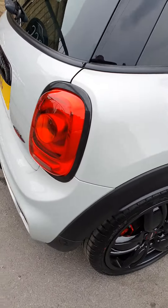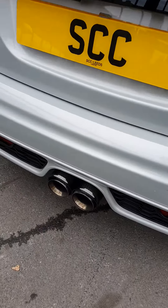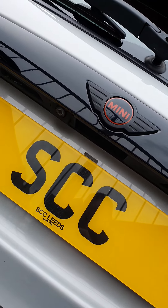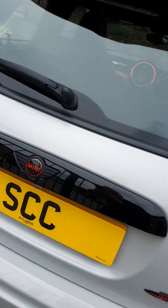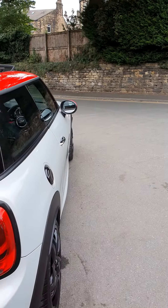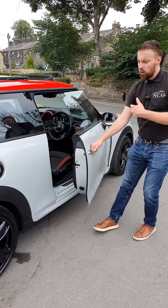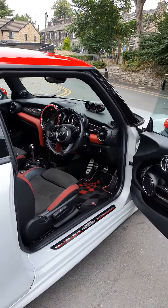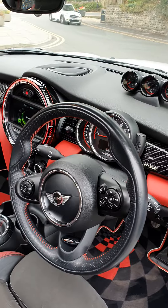Moving to the rear of the car, you've got the wonderful carbon-tipped exhaust system — check those out, absolutely fantastic. You've got the black badge for the Mini and the reverse camera there as well. This one is finished in white silver metallic, which is an upgraded colour — lovely looking colour.